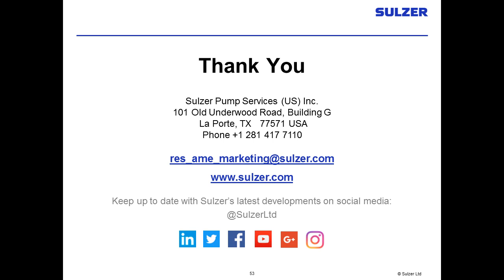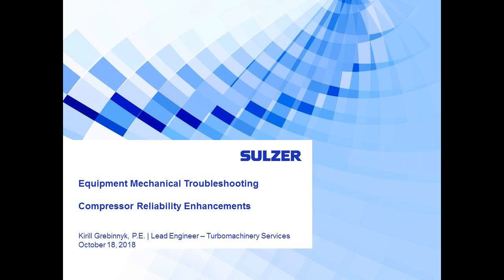Thank you so much, Aaron Burton, Lead Field Engineer for Sulzer Pump Services. Now it's my pleasure to introduce Kirill Grebnik, Lead Engineer at Sulzer Rotating Equipment Services. With more than 10 years of experience in fluid dynamics, finite element methods, and design of rotating equipment, Kirill is in charge of Sulzer's program of aerodynamic re-rates and upgrades of turbo machinery. His expertise includes failure analysis, structural and modal analysis, and testing of equipment and components. Kirill holds a master's degree in mechanical engineering.